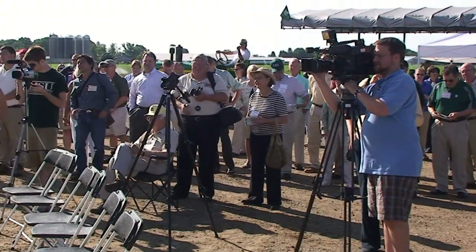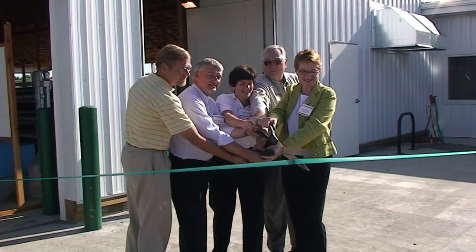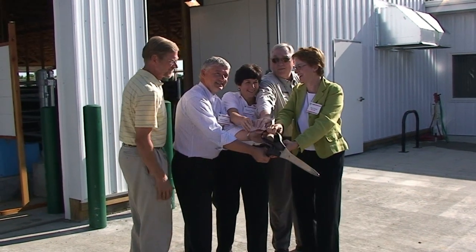At the grand opening, KBS Director Kay Gross thanked the many people who made this possible. Others of you are here because you represent what we want this facility to be. You're researchers, community members, producers and stakeholders. And we're so excited to be able to have your community here to share with us in this dedication.